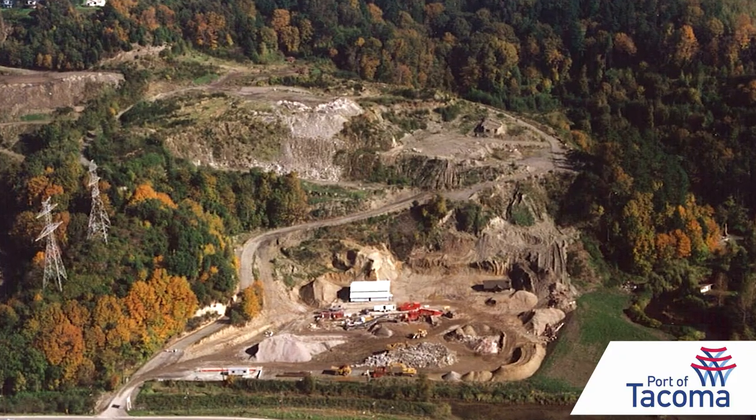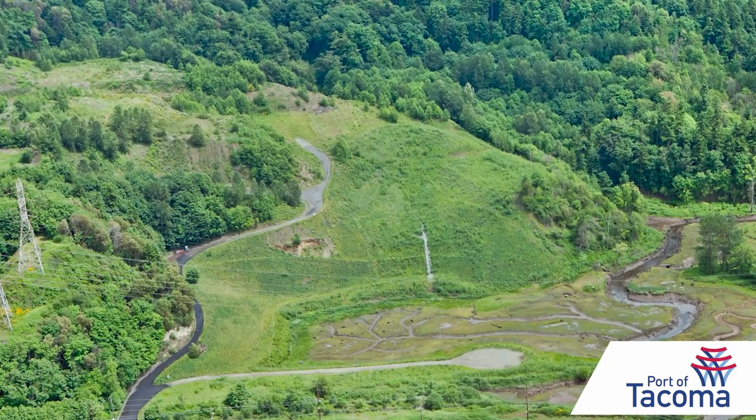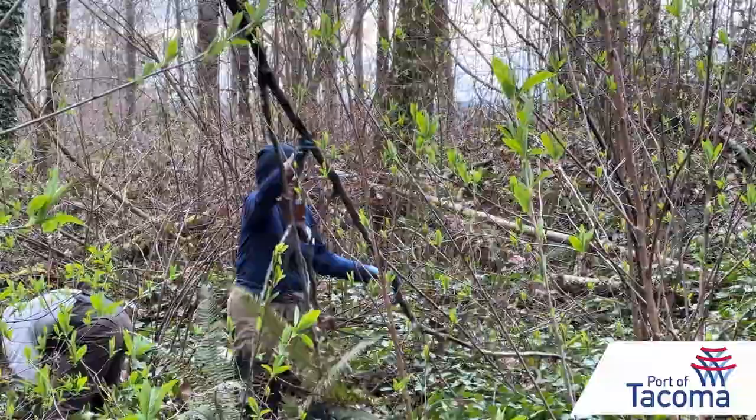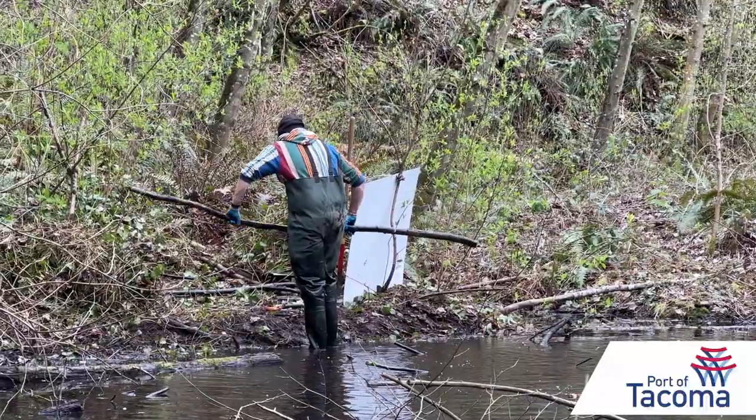We're at the place of Circling Waters, which is a habitat restoration site that the port completed in 2011. It was an industrial site used as a gravel mine and an inert waste landfill. It's completed its performance monitoring standards, but there are still stewardship opportunities at the site.